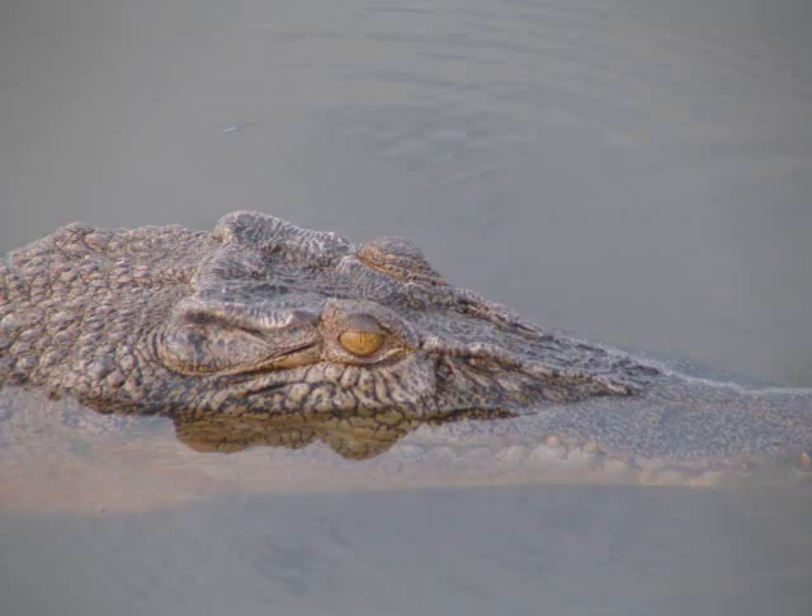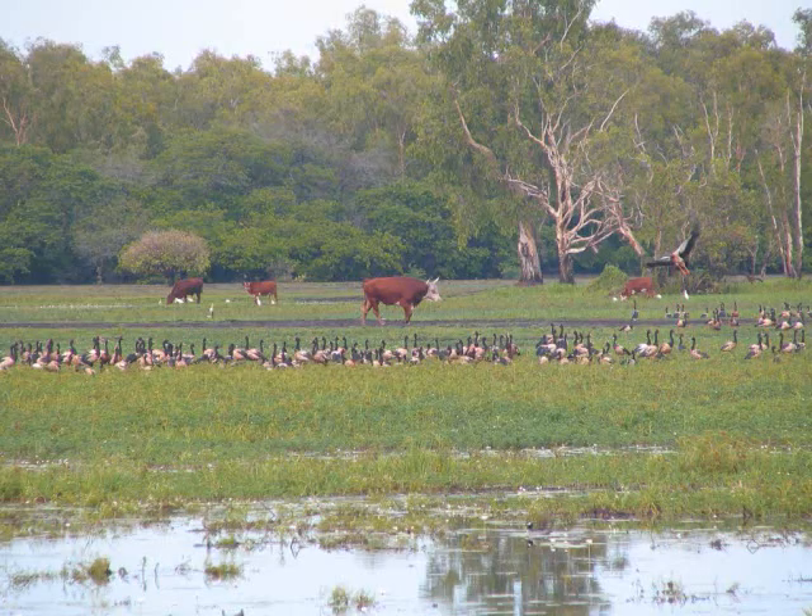And this is a Black-necked Stork. This is a picture of the Crocodile in front of our boat. I was sitting in the front seat so I was able to get a good shot of it. These are apparently wild cattle among the Magpie Geese in the park.